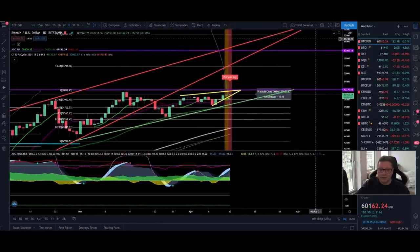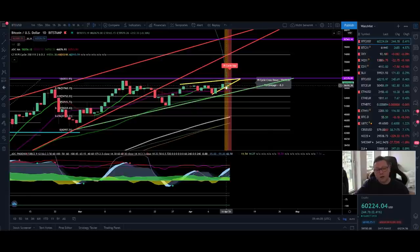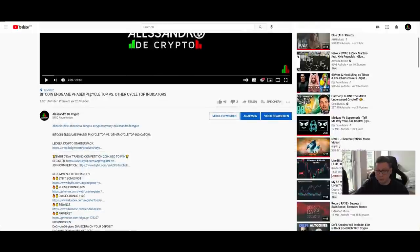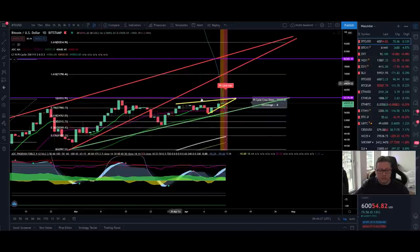Here in the Bitcoin price you can see that the Pi Cycle Top indicator is flashing a sell signal right now. If you want to know why I'm not taking profits yet — I think this signal is a bit too early and in my opinion it's not worth taking profits yet, because we could be about to go really parabolic to the upside. Make sure you've watched my video uploaded yesterday; it will also pop up at the end of this video.